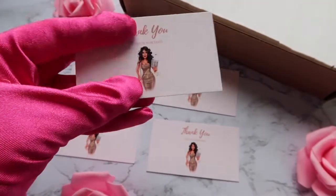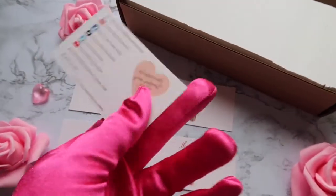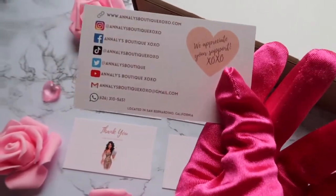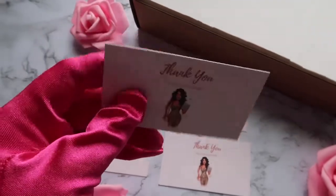I honestly thought that the cards were going to be cheap because I was like, oh wow, 500 cards for only $21.99 — what's the catch? I just thought it was too good to be true, and I also thought that they were going to be thin.